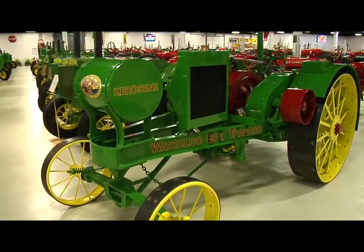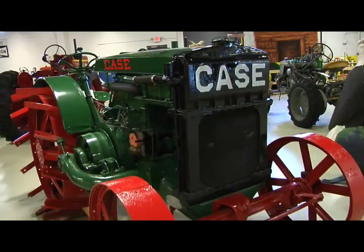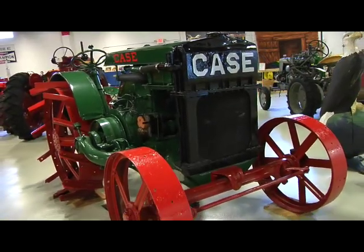Rare indeed. The Waterloo Boy is John Deere's first model from 1918, not to mention models from Case and Moline from the same era.